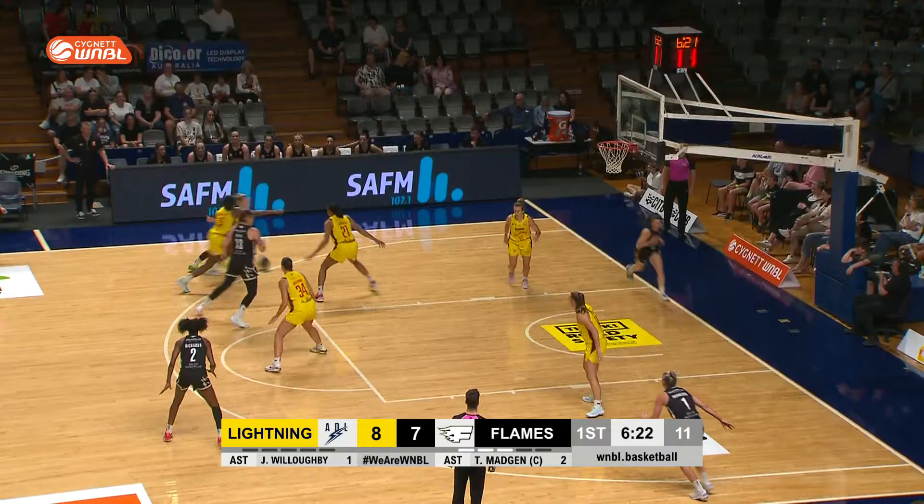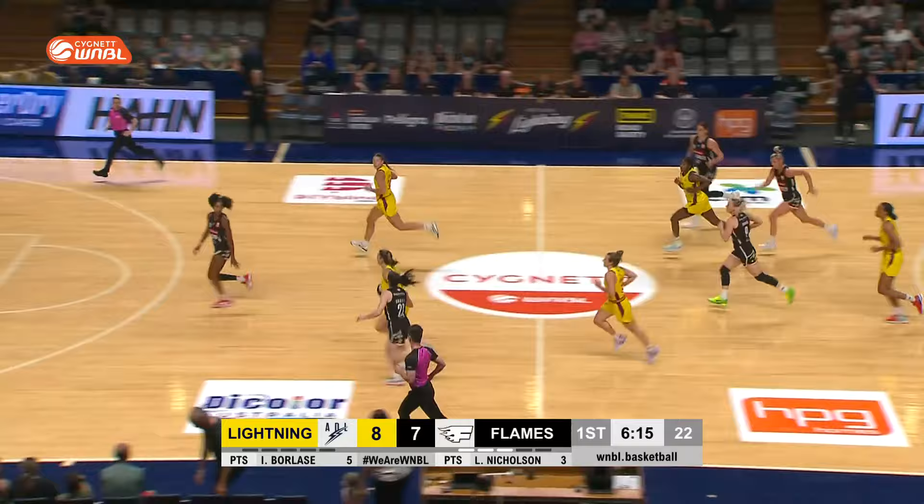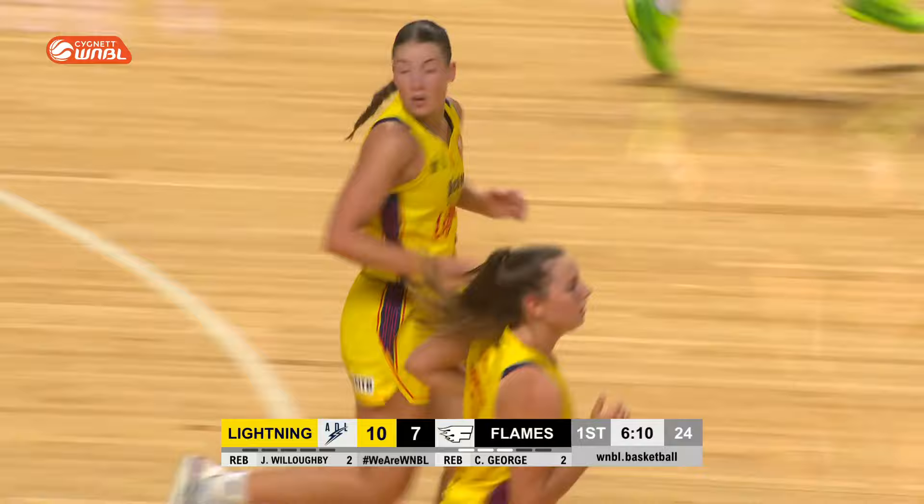Next to no celebration. 23 minutes she played in round four in her last outing, unrestricted today. Borlase again in the open floor, has Borlase there as well to assist, finds her in the end, just draws in Richards — great dive. She means business in the second half.